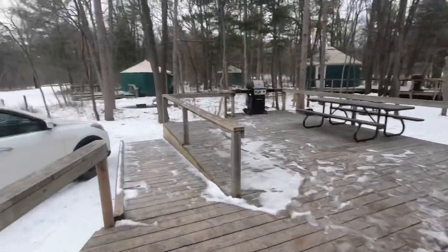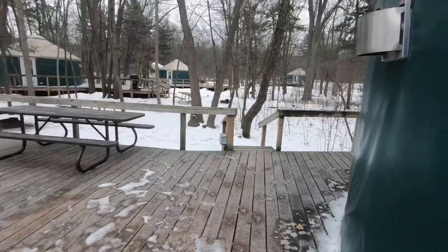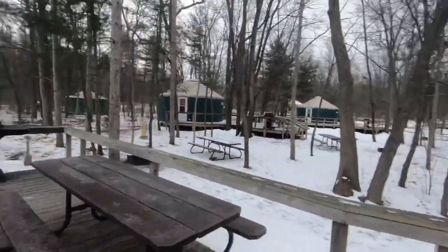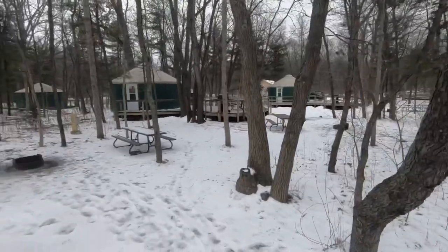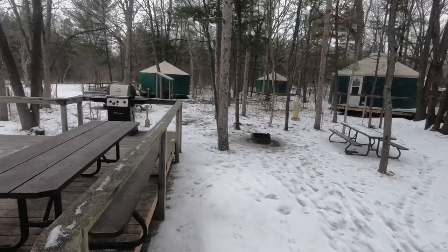So that was the inside of the yurt. This is the outside. It's got a nice big deck. They supply a propane barbecue for you, so that's nice. The yurt has a rear door that comes out over here. That's our fire pit there, and our picnic table.